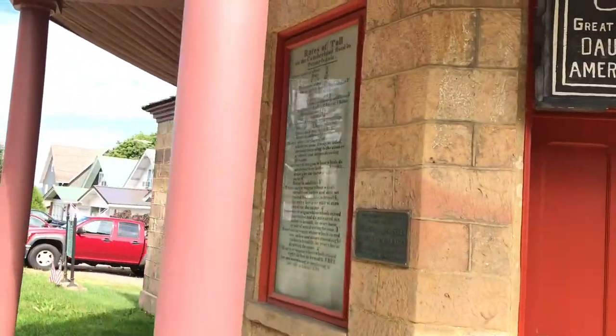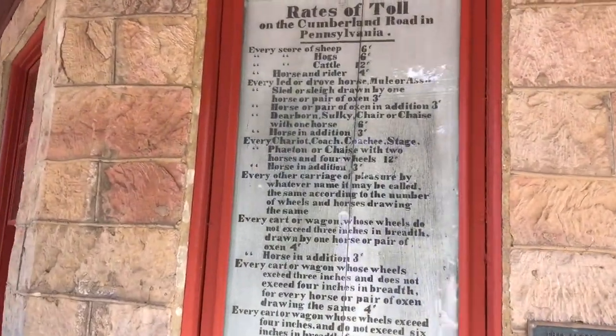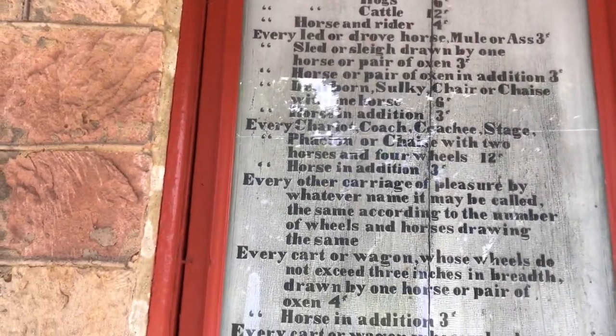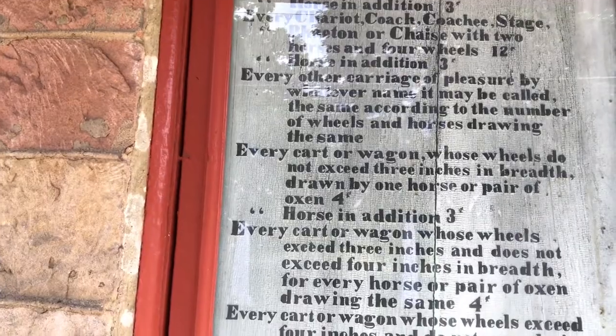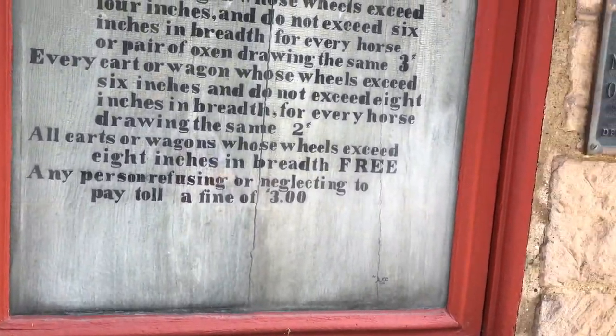Over here you can see the various tolls. Back then it was called the Cumberland Road in Pennsylvania. You've got all the different tolls listed: hogs, six cents; sheep, six cents; cattle, 12 cents; horse and rider, four cents — and so on. You can read all the rest of them yourselves.